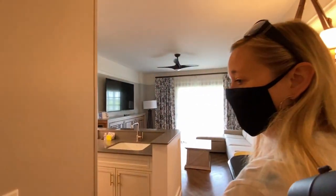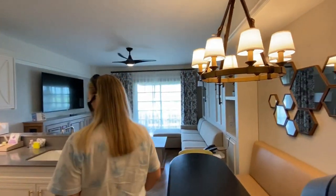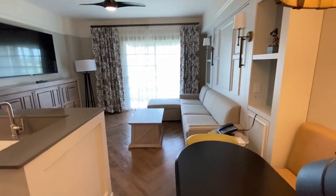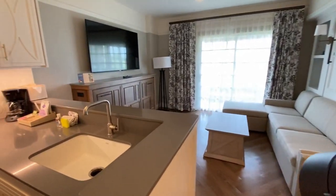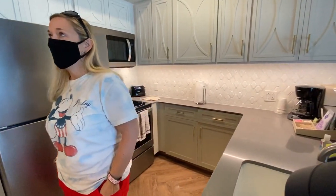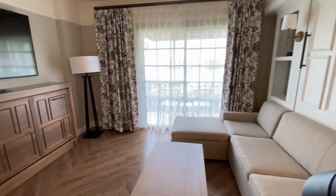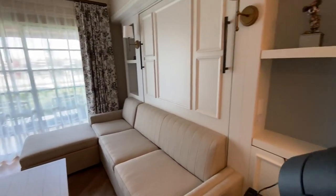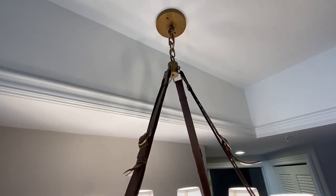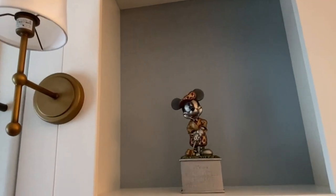Turn them all on - wow! Look at that - even the fan, everything has been updated. It's like we're at two completely different resorts. This backsplash is amazing! And look at the fridge - a modern upgraded fridge. There's so much to look at in here - look at the belts and straps on the decor. Oh wow, that's awesome. And look - mini!